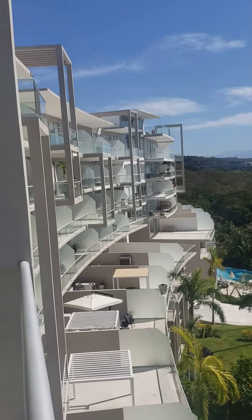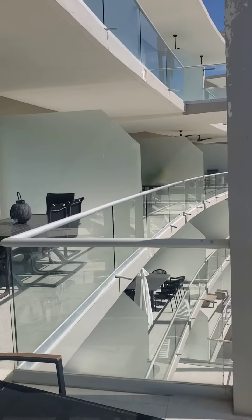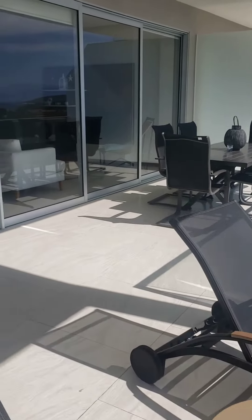The set of buildings is about half completed. It's called Belongo. It's big Mexican money, this development.